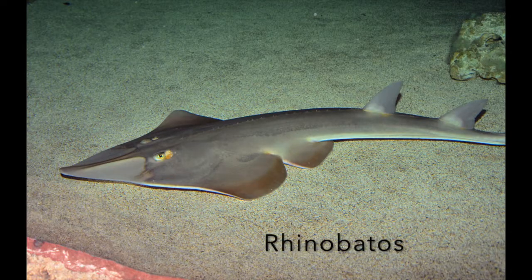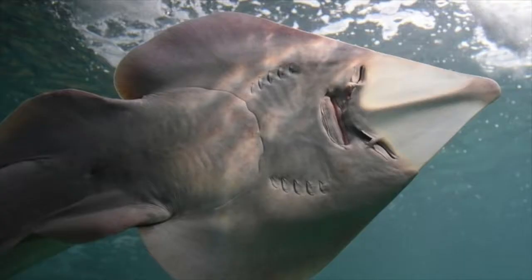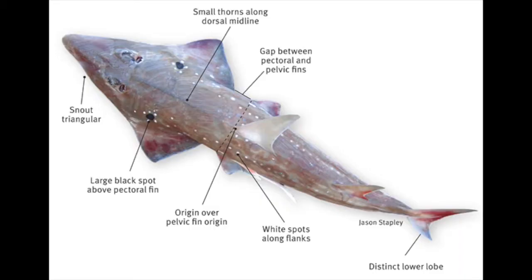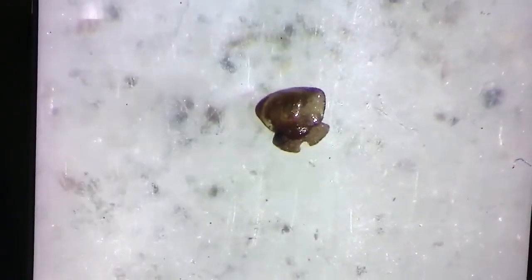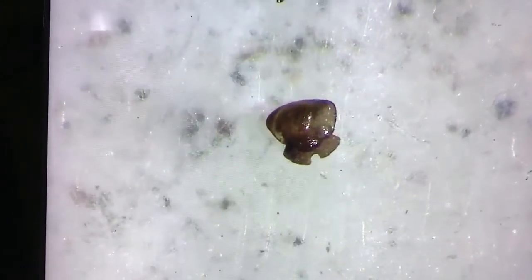Rhinobatis, or guitarfish, look like a cross between a shark and a ray. They have flat bodies, and instead of slender whip-like tails, they have a tail fin closer resembling a shark's — but they are still part of the ray family, not sharks. This Cretaceous guitarfish tooth comes from Texas and is very similar looking to the stingray tooth, with the hooked root and flat crushing top.